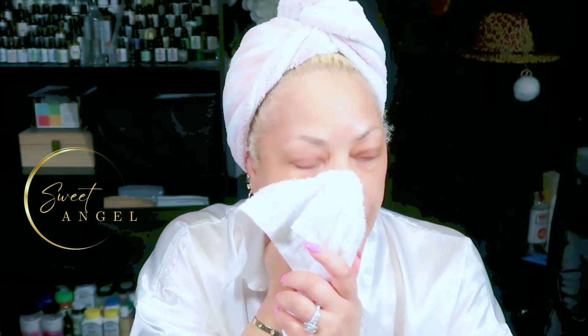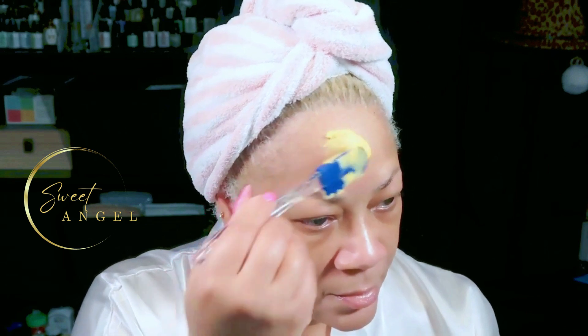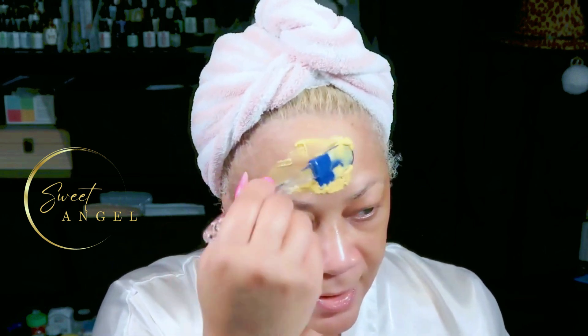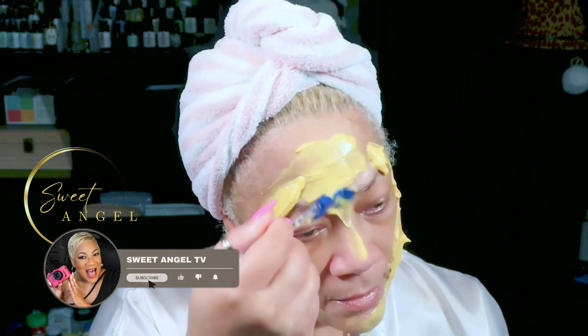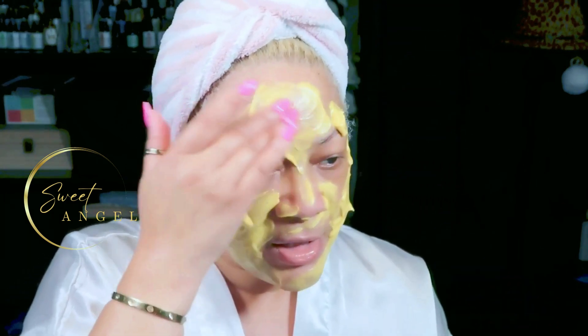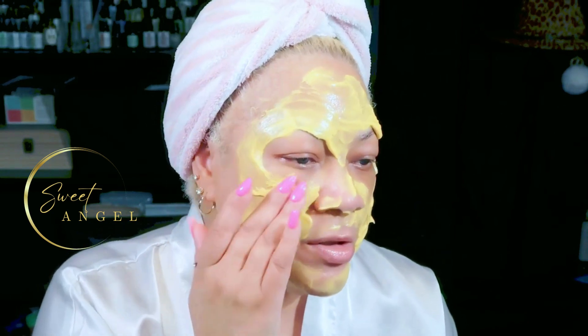All right, the face is all clean — it's time to get this mask put on. I'm applying this generously. Remember, this is a seven-day challenge and I'm on day seven. I actually have enough left over for another treatment. Let's go ahead and get this massaged in and concentrate on those areas where you have more pigmentation.